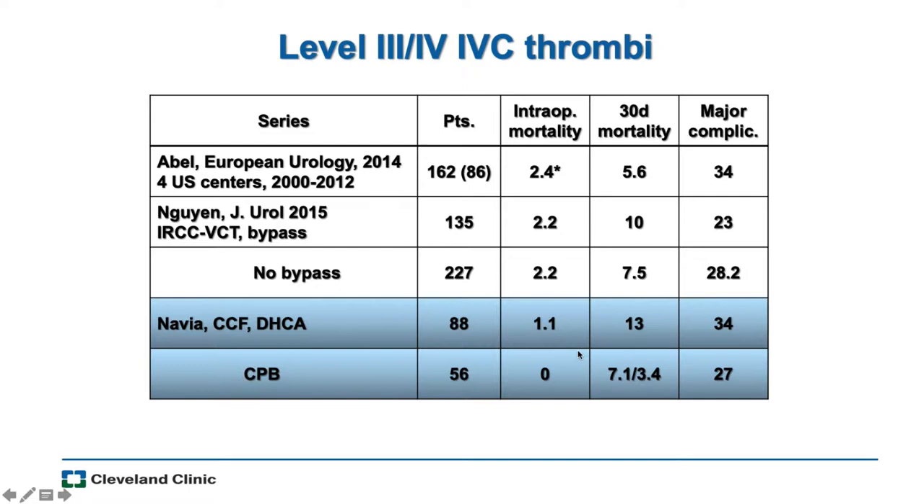We used to do circulatory arrest. In circo-rest, the patient is put on bypass, cooled, and the blood is drained to an external reservoir — creating suspended animation for about 20 minutes while you remove the tumor. We found that actually led to more complications: the time for cooling, time for rewarming, and cerebral problems. So we started looking at a different approach. What we published was that when we keep the patient's circulation intact, the complication rate is less — the operation is shorter and the brain sees blood throughout. We haven't done a circo-rest case in a long time.